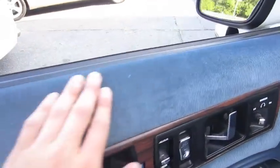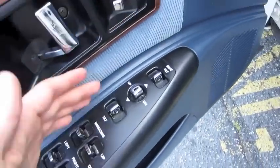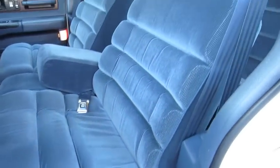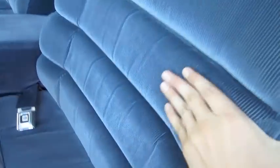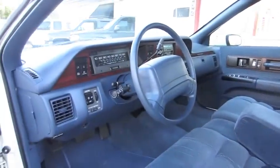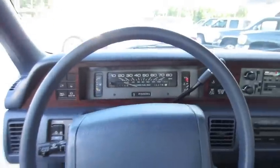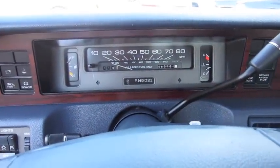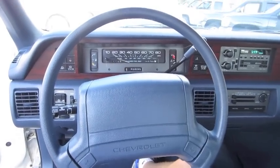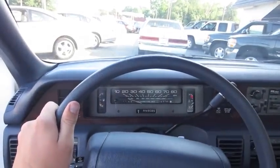Soft cloth velour material on the doors, standard on the Classic. Power locks, mirrors, as well as windows. Power seat controls are here — power sliding and tilting with manual recline. It does have a tilt steering wheel. Let's go ahead and see how she sounds.